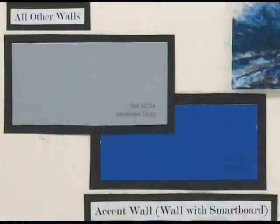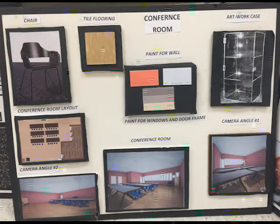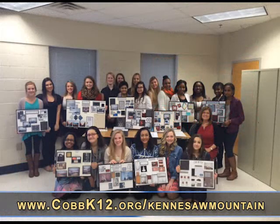Our project for the human resources department was the conference room. We did an accented color scheme with a blue accent wall and decided to put black and white photos, submitted by students of Cobb County high schools, on the long wall in the conference room to add interest and make the design more professional. For more information about the interiors, fashion, and textiles pathway at Kennesaw Mountain High School, visit the website cobk12.org.